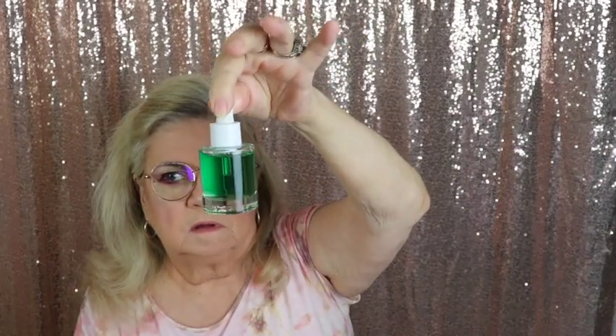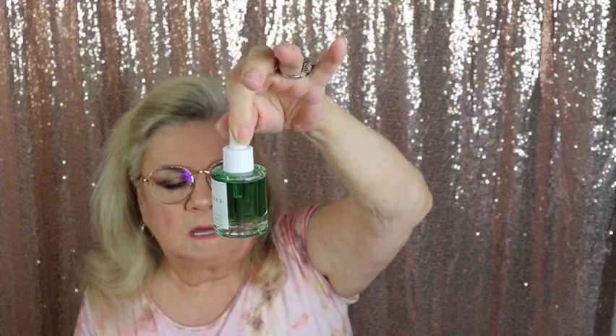This is something from Herbivore — I believe this is the Hemp Seed Deep Moisture Glow Oil. Beautiful packaging — it's an emerald green. I'm not going to open this because I have lots of oils open right now and I want to keep it fresh.